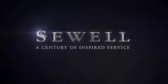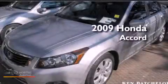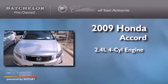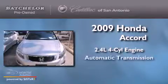Sewell, a century of inspired service. This is a 2009 Honda Accord. It features a 2.4 liter 4-cylinder engine and an automatic transmission.